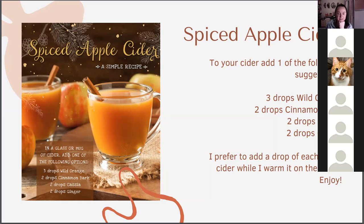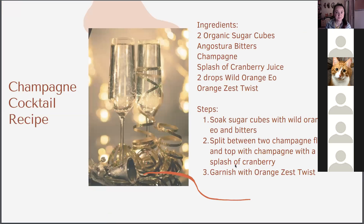A lot of these recipes don't include alcohol, but it's really easy to add some nice rum. I prefer to add one of each to my hot apple cider: a drop of wild orange, cinnamon bark, cassia, or ginger. If you don't have one, substitute with something close — cinnamon and cassia are very similar. If you don't have wild orange, just throw in some lemon. A wonderful way to spice up your apple cider.